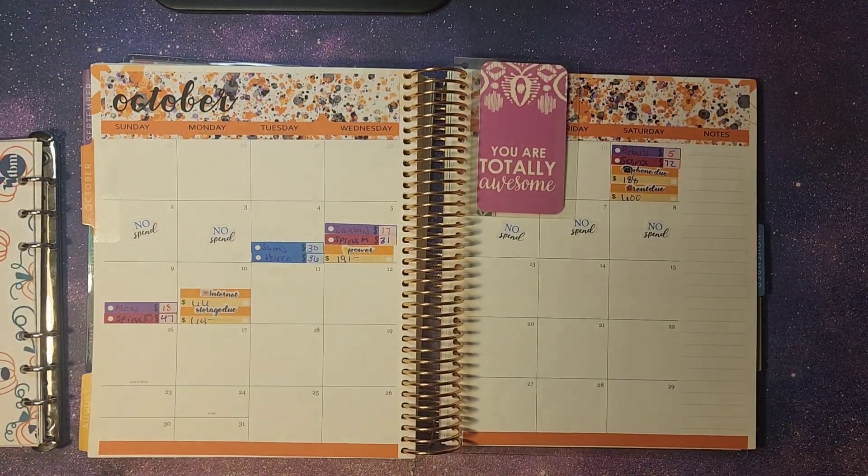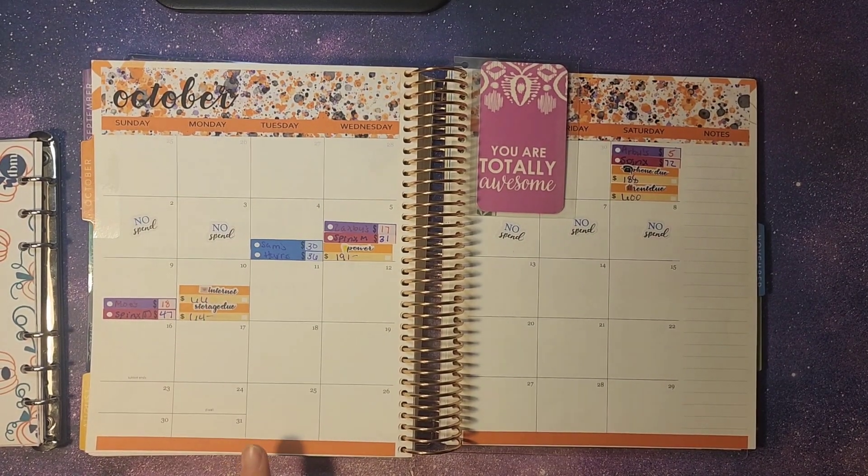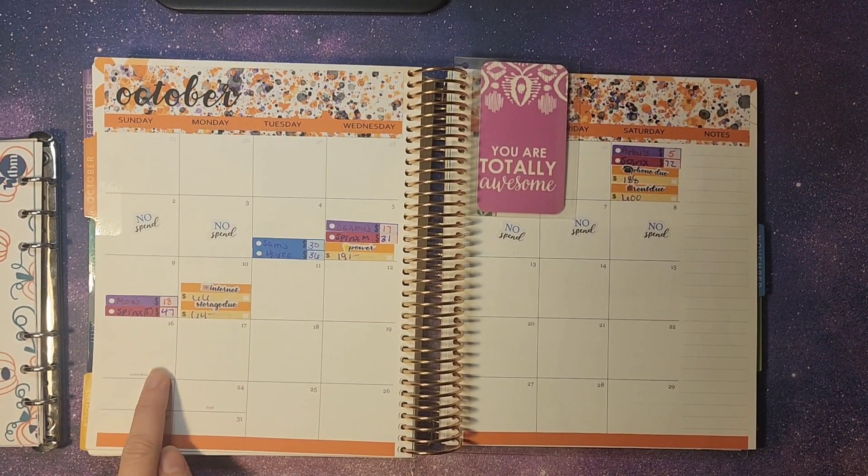So last time we checked in from the 1st until the 10th. Today we are checking in from the 11th until the 16th.